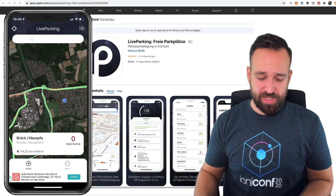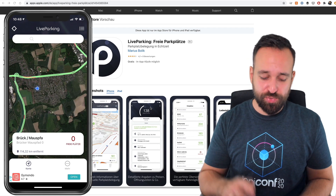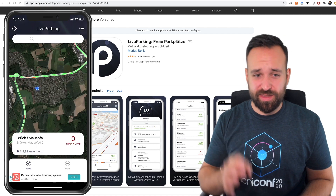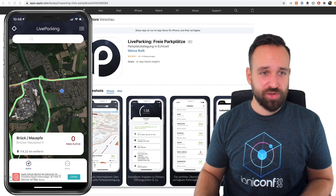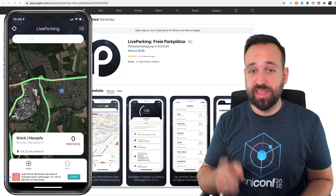If you're from Germany, check out this application. And if you're living somewhere else, perhaps think about creating an application like this, because I think this is a really beneficial tool. Great implementation, great performance, great UI. I really like Live Parking.